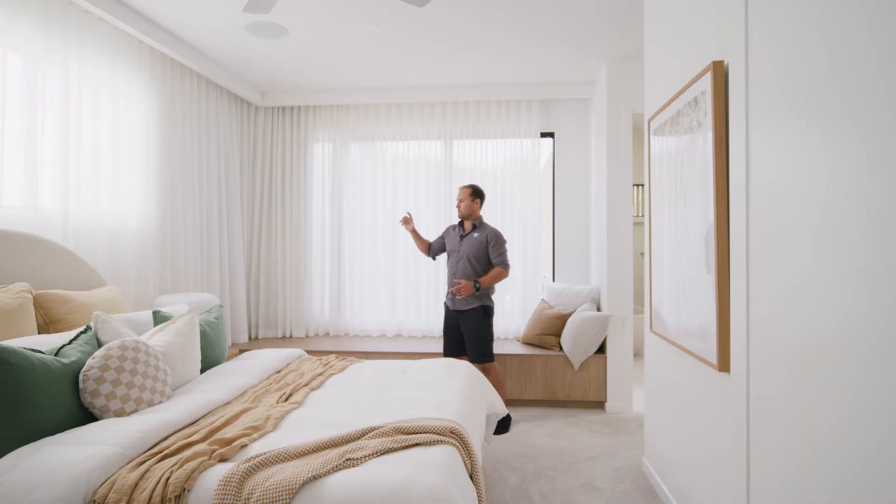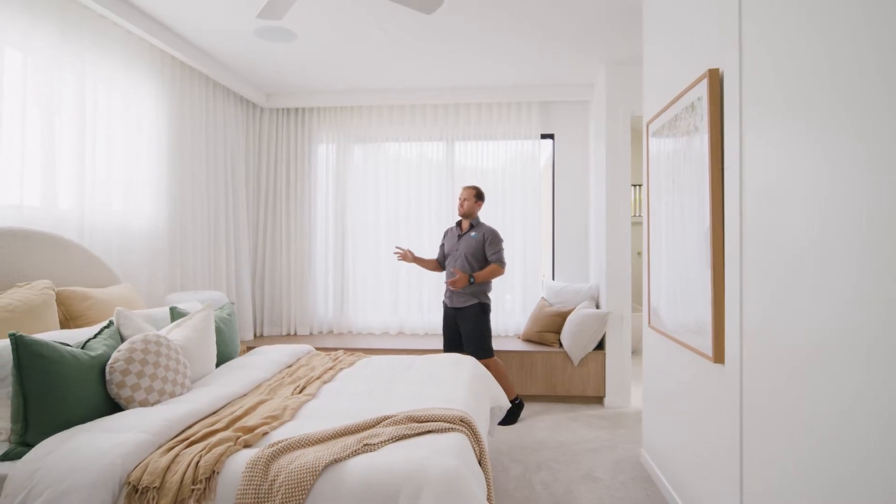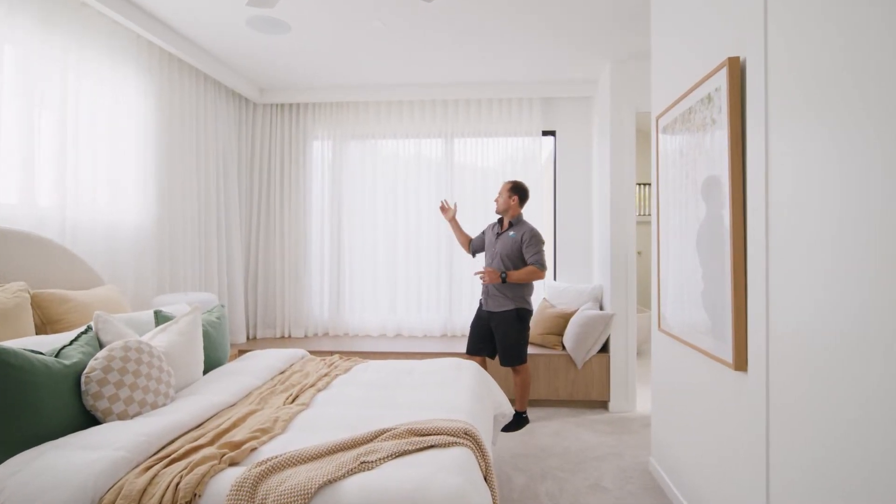Pelmets are a pretty important thing to think about at the start of the project — you know, what sort of look do you want? We went with a custom-built pelmet where we basically frame up the pelmet and then our plasterer plasters around and sets all the pelmets to give a seamless look.